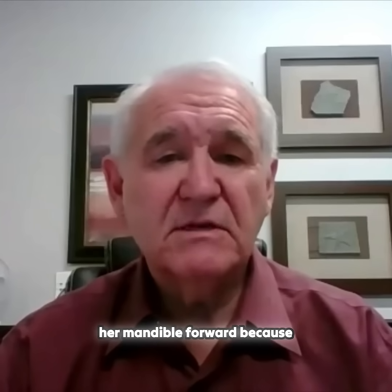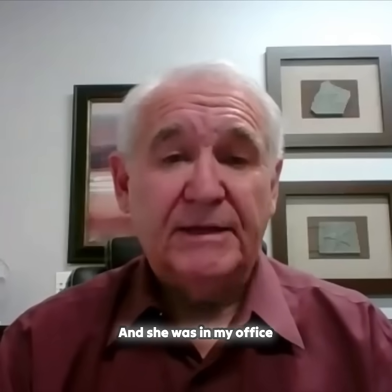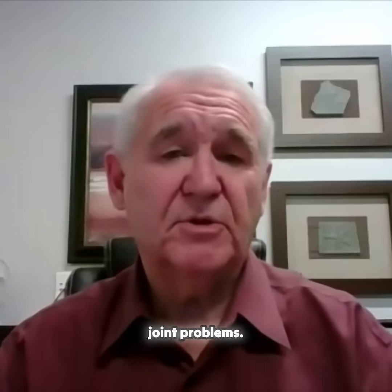She had learned to hold her mandible forward because it looked so much better. She was a typical 16-year-old female who wanted to impress whoever 16-year-old females want to impress. And she was in my office because she was having terrible headaches and jaw joint problems.